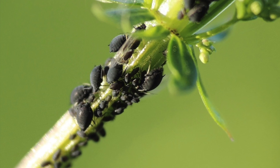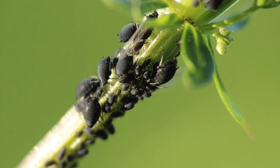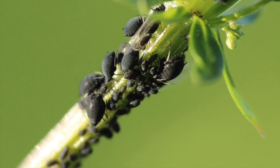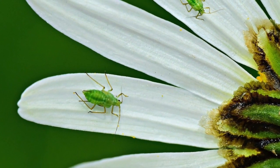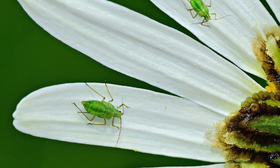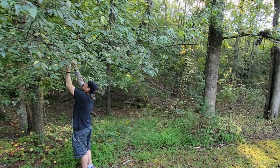They can be found throughout the Northern Hemisphere. There are about 1,350 species in North America, 5,000 worldwide, and about 250 are pests.